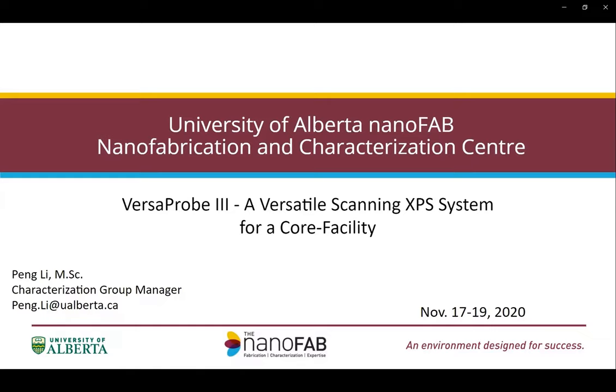In this talk, I will be sharing our experience with the newly installed VersaProbe 3 scanning probe XPS system from PHI, in terms of its capabilities and applications in a shared facility environment, mainly from the operators' point of view.